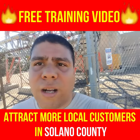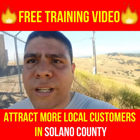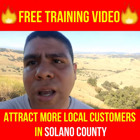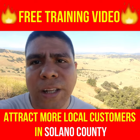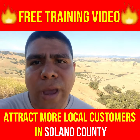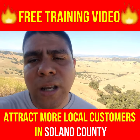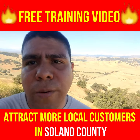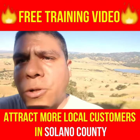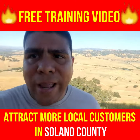I'm over here in the Solano County area. If you're looking to attract more local customers in your area, click the link below or above to go watch the free training video I made — 10 strategies you can use to attract more local customers and keep them coming back, turning them into loyal customers. Alright, have a good one!